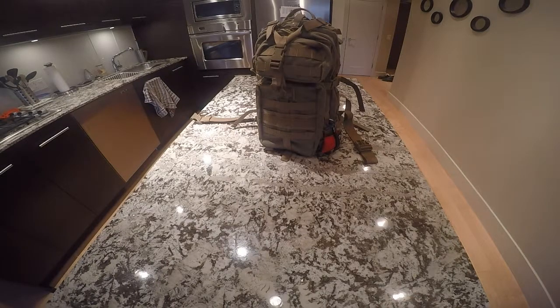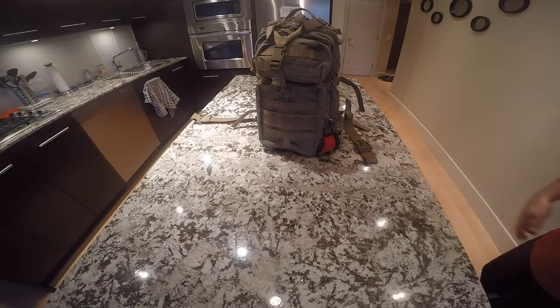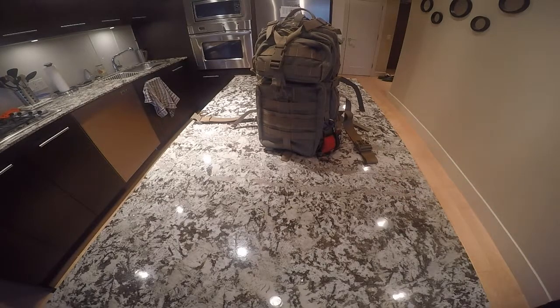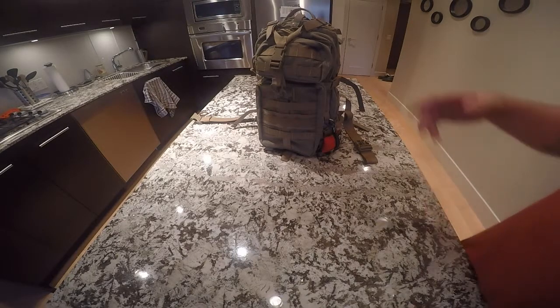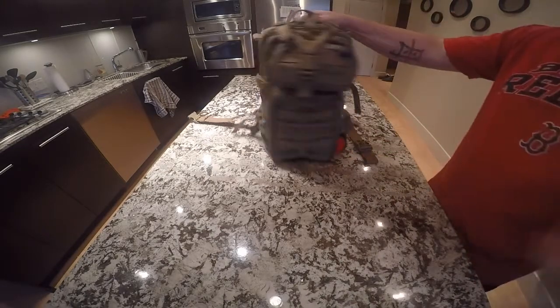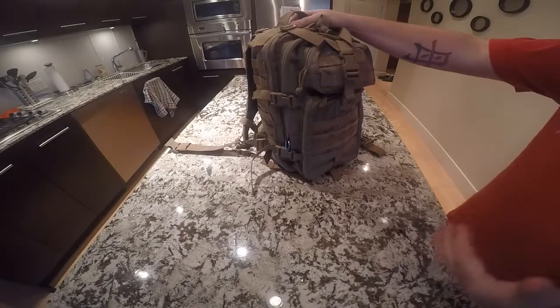Hey there YouTube, Wheelhouse Kraus. Sorry I haven't done a video in a while. I've been moving from central Canada and now on the beautiful west coast. Never got to it when I was in Ontario, but now I'm going to go over my get home bag.